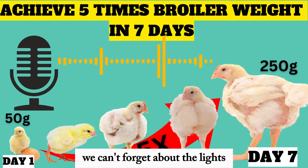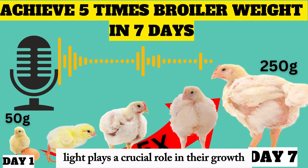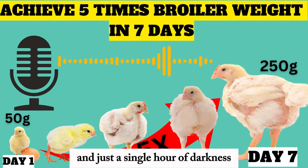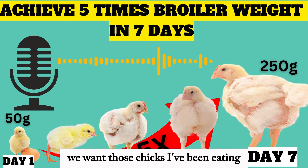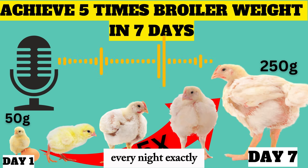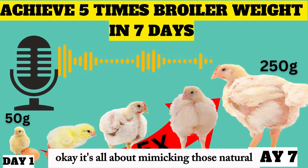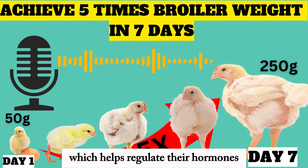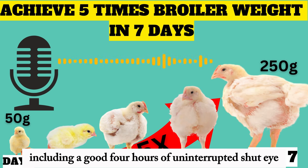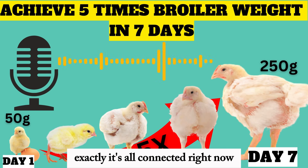We can't forget about lighting — the chicken farmer's secret weapon. On day one, we want to mimic those long summer days: around 23 hours of light and just one hour of darkness. The light should be bright too — somewhere between 80 and 100 lux. As the week progresses, we'll gradually decrease those light hours, giving them a bit more darkness each day, mimicking natural day-and-night cycles to regulate their hormones and encourage healthy growth. By day seven, they should have at least six hours of darkness, including a good four hours of uninterrupted sleep.